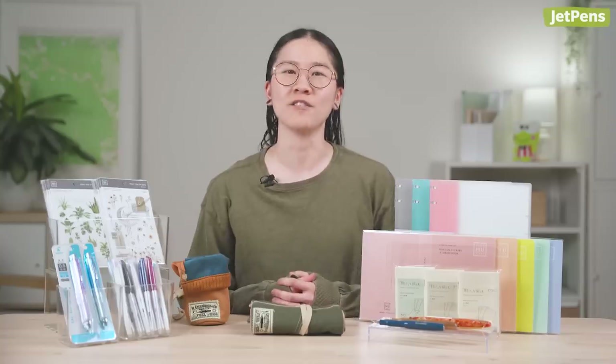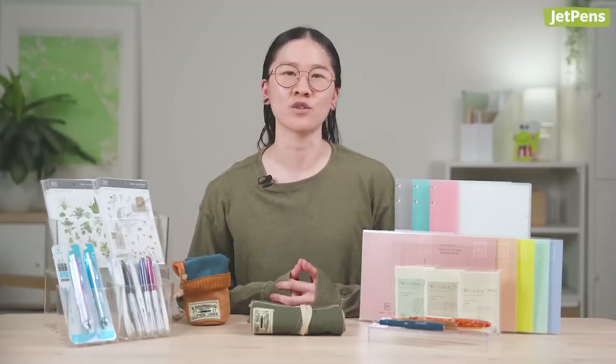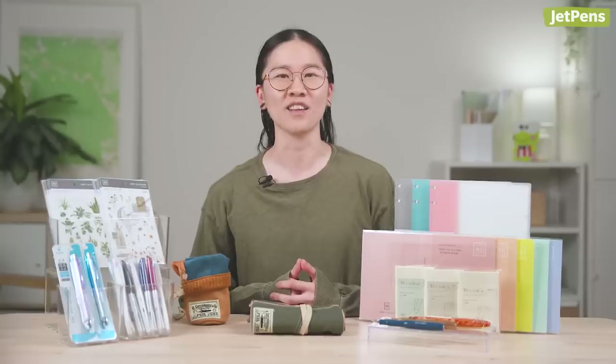That's everything we have for today. Let us know what your favorites were in the comments. You can find the product links in the description below. And as always, subscribe to our channel for more content like this. Thanks for watching.